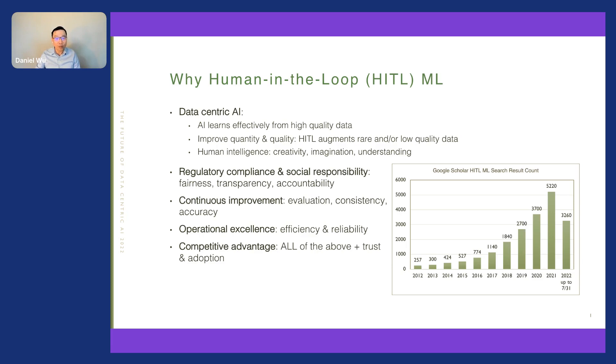Human intelligence is capable of many skill sets still unavailable to AI at this time, such as creativity, imagination, and understanding not just semantics but also abstract meanings. Similar creative extrapolation is not possible for AI at this stage. Hence, human-in-the-loop enables this learning process and knowledge transfer from human intelligence to AI.